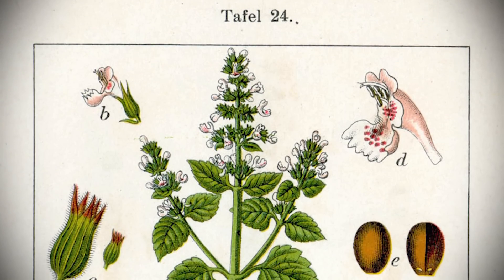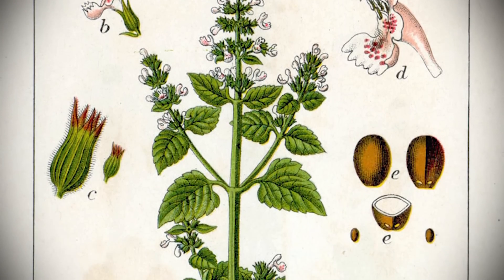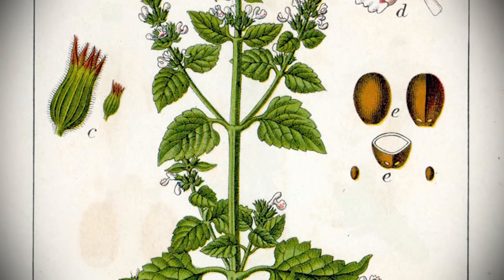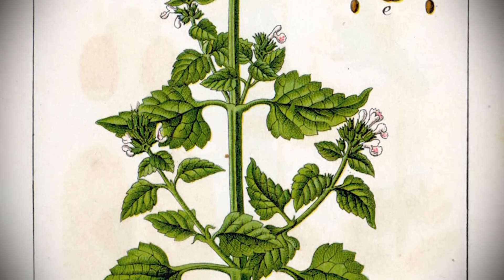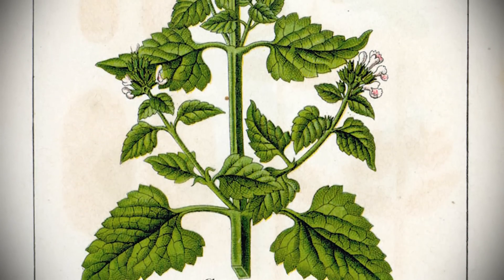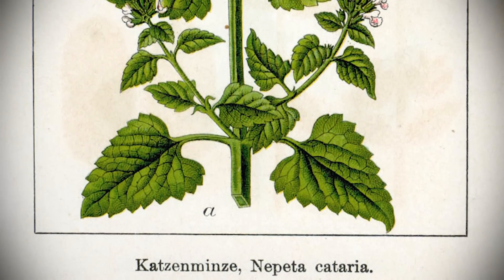Nepeta cataria, also known as catmint, catwort, and of course catnip, is a small perennial shrub with elliptical serrated-edged leaves and white-purple orchid-shaped flowers. Originally native to large areas of Europe, Asia, and Africa, catnip was introduced to North America by European settlers and is now widespread across the continent, often found growing in roadside ditches.